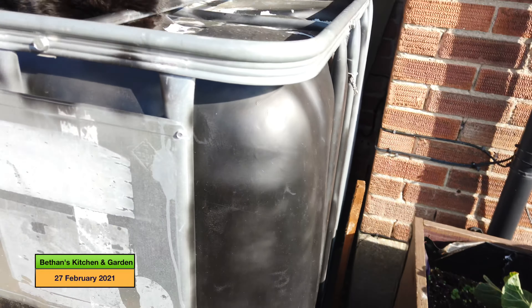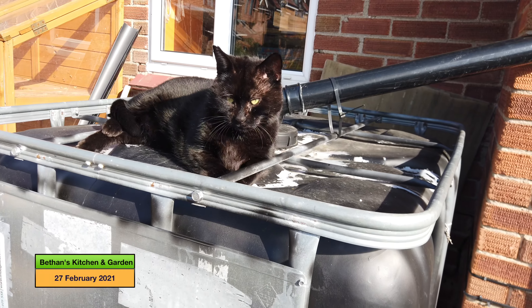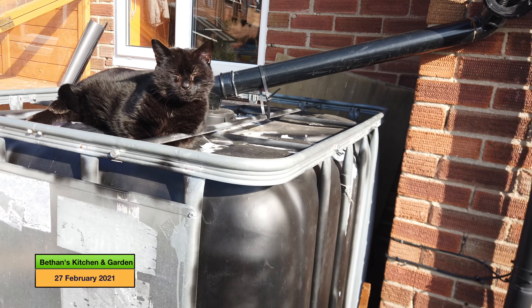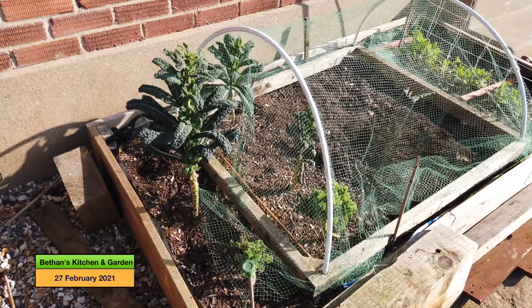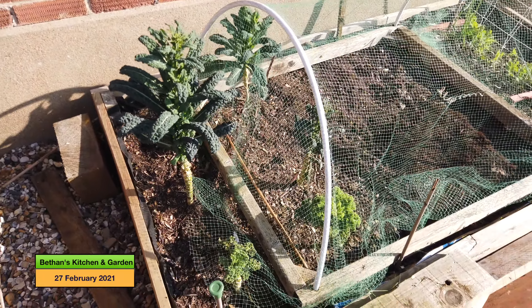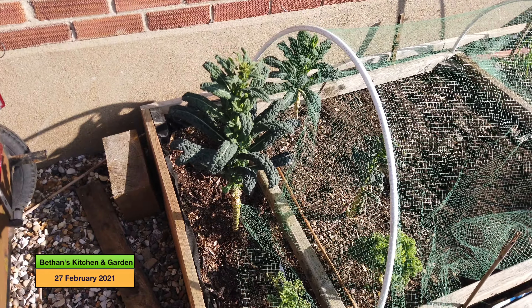Oh, there's one of my cats — Kingsley, say hello Kingsley! No, not talking today, he's a bit grumpy. Over here I've got my kale which is beginning to bolt, so I'll take what's there and then we'll probably lose some of those plants.